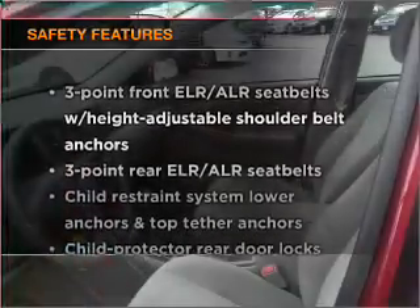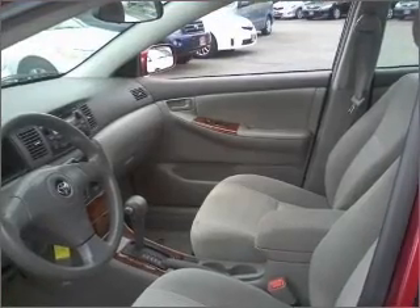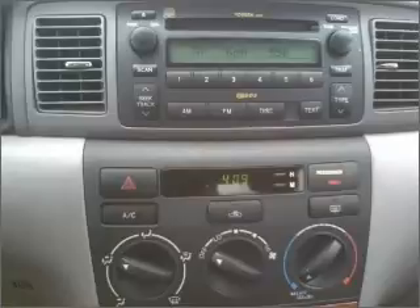If safety is a high priority, rest assured knowing that these top safety components are included: passenger airbag and daytime running lights.